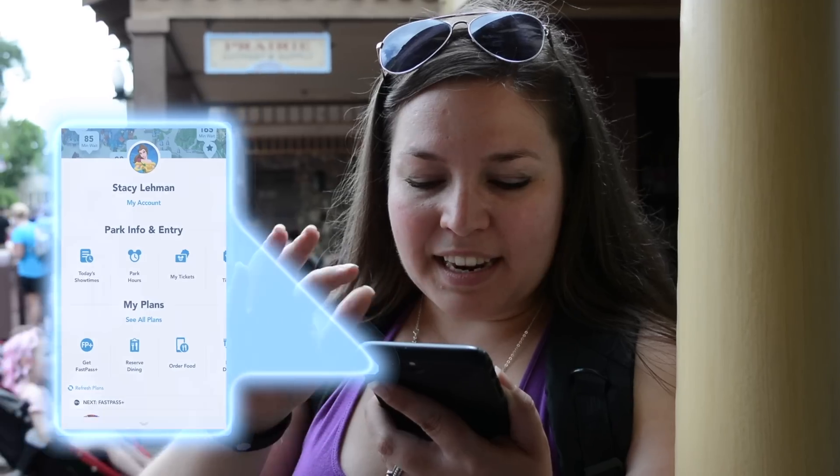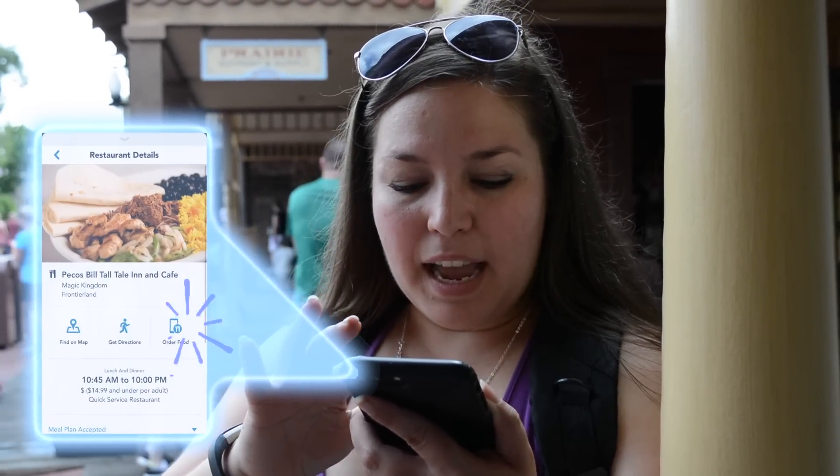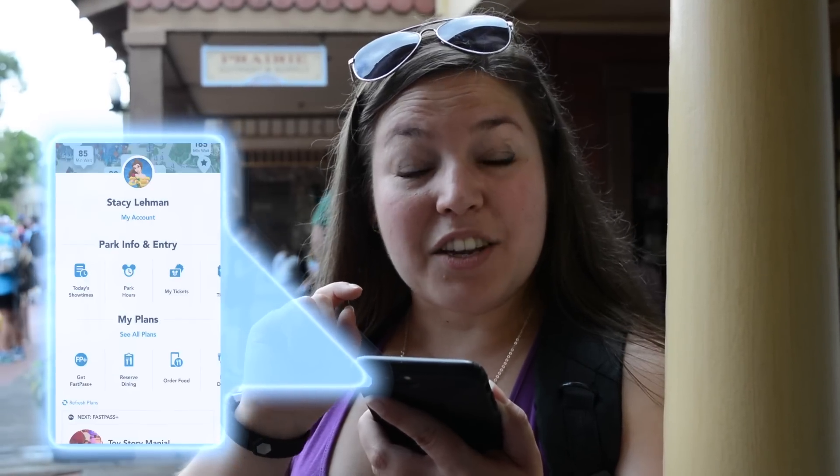So you just saw that line inside, but if you don't want to wait in it you can simply order your food through the My Disney Experience app. It's called mobile ordering. You just log in, hit mobile order, pick the place you want to order from, and then select the menu items that you wish to order. Once you have your order built you just simply pay, and then when you get to the restaurant you click 'I'm here' and they prepare your food and you just walk right up to the window and pick it up. No waiting, just fun.